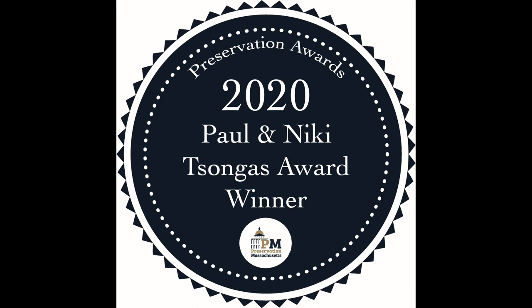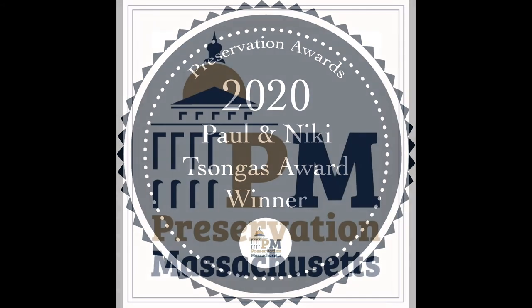Preservation Massachusetts is pleased to recognize Abbott Mill with a 2020 Paul and Nikki Songhus Award.